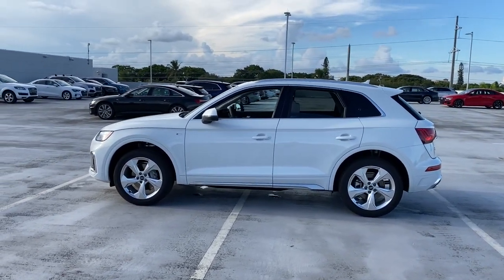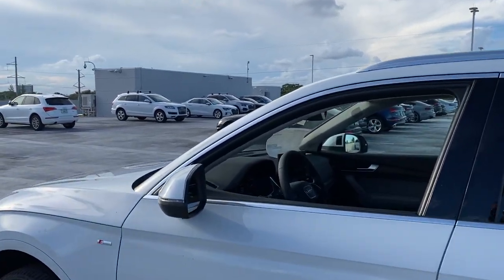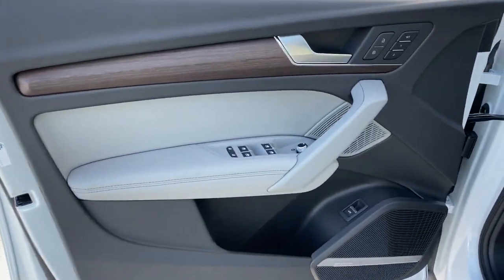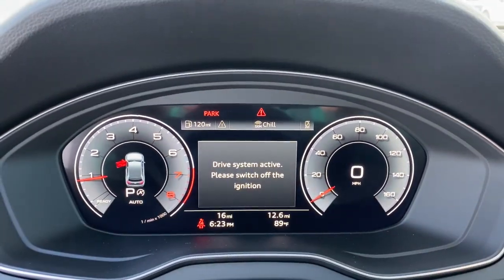These are just some of the great options this vehicle comes with: panoramic roof, keyless entry, lane keeping assist, power passenger seat, power lift gate, fog lamps, adaptive cruise control, power driver seat, electronic stability control, and aluminum wheels.